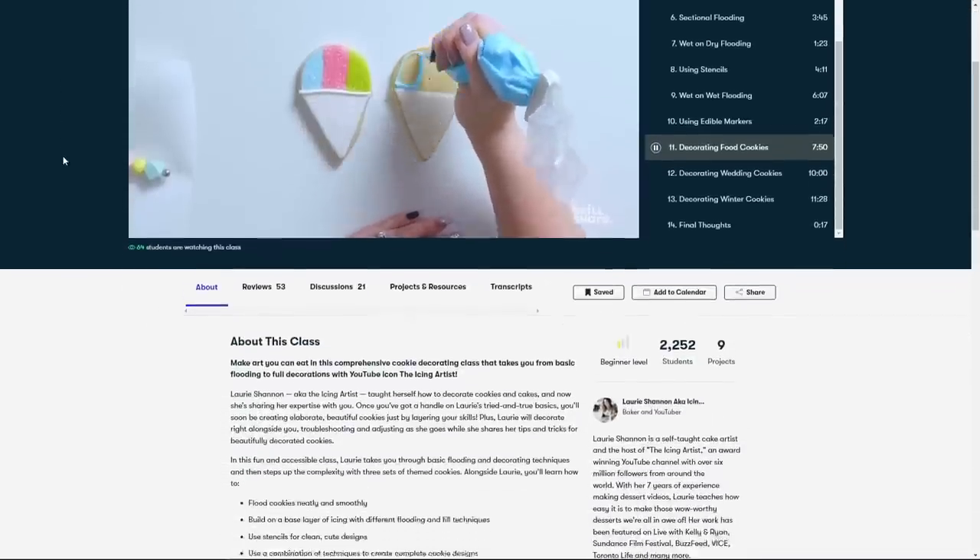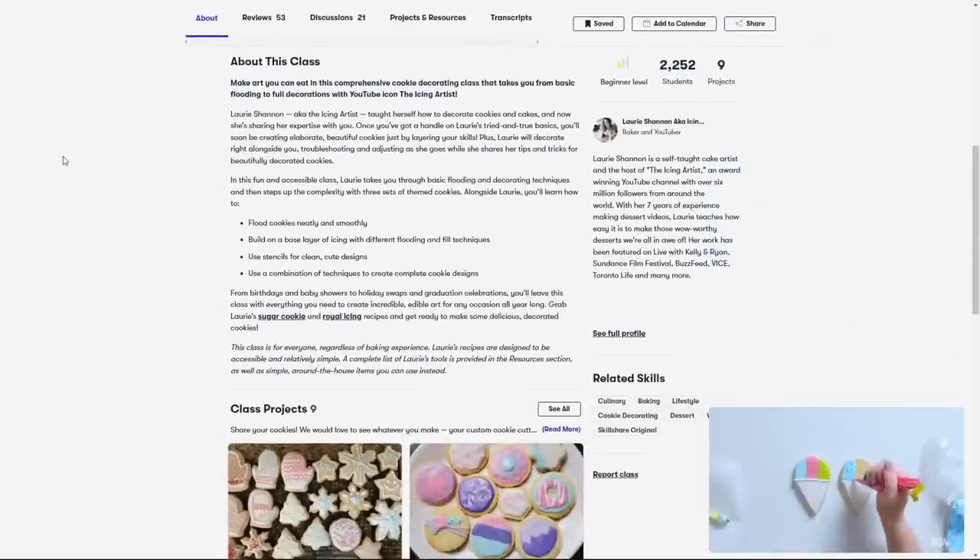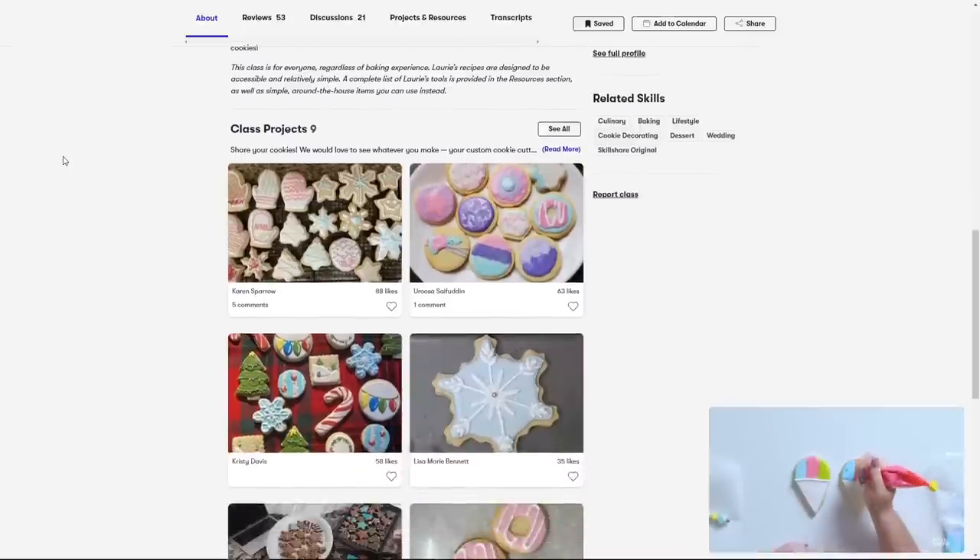The class that I have currently been enjoying is Cookie Decorating for Beginners: Create Incredible Edible Art by Lori Shannon, aka The Icing Artist. I stumbled upon this class a couple months ago and I saved it for later because once the holidays roll around and cookie decorating season hits, that class is going to come in handy — and it's been really helpful. I haven't gotten around to actually decorating cookies yet but it's given me a lot of helpful tips, and she goes into a lot of different things I've never even heard of. I'm really excited to create some really pretty cookies because it's one thing to just bake the cookies, but it's another to eat a really pretty well-decorated cookie.